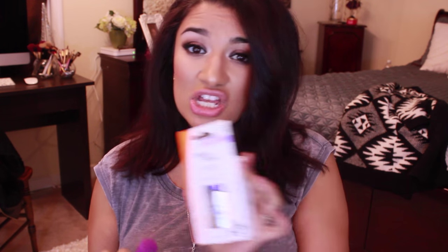The last two things are these two top coats. This one is from Orly called Won't Chip, and then I have the Sally Hansen Mega Shine top coat. The Sally Hansen was a little more pricey, but between the two, the Orly is so much better. The Sally Hansen — within a day and a half, my nails were already chipping. The Orly is so much better, and it's drugstore.